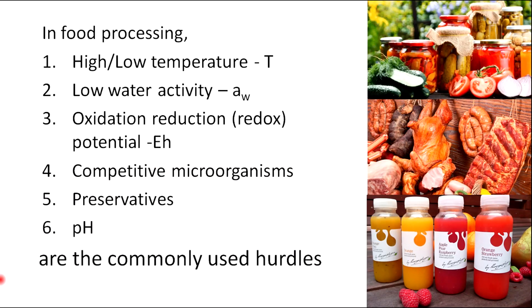In food processing, commonly used hurdles are low or high temperature, low water activity, oxidation-reduction potential, competitive microorganisms, preservatives, and pH.